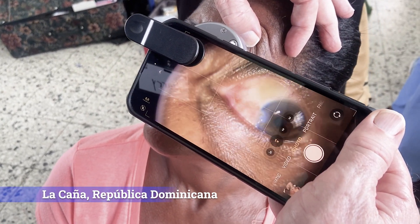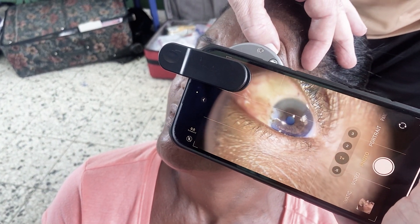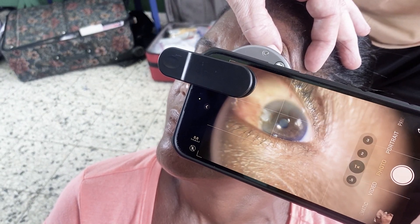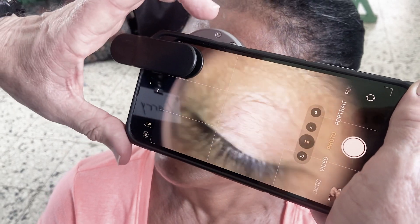You can see the pterygium right there, and you can actually see she's got cataracts — see the whiteness in the lens there. I want to keep it going for a minute.